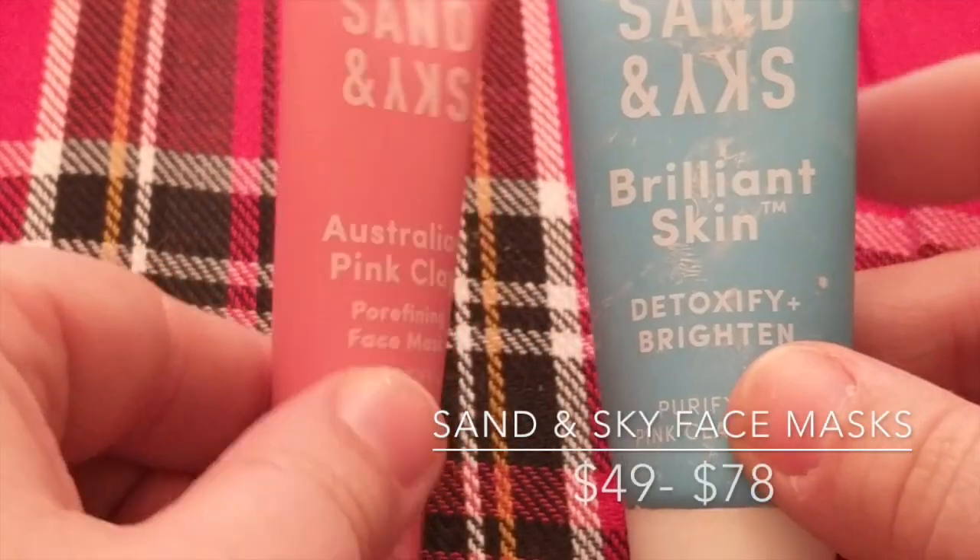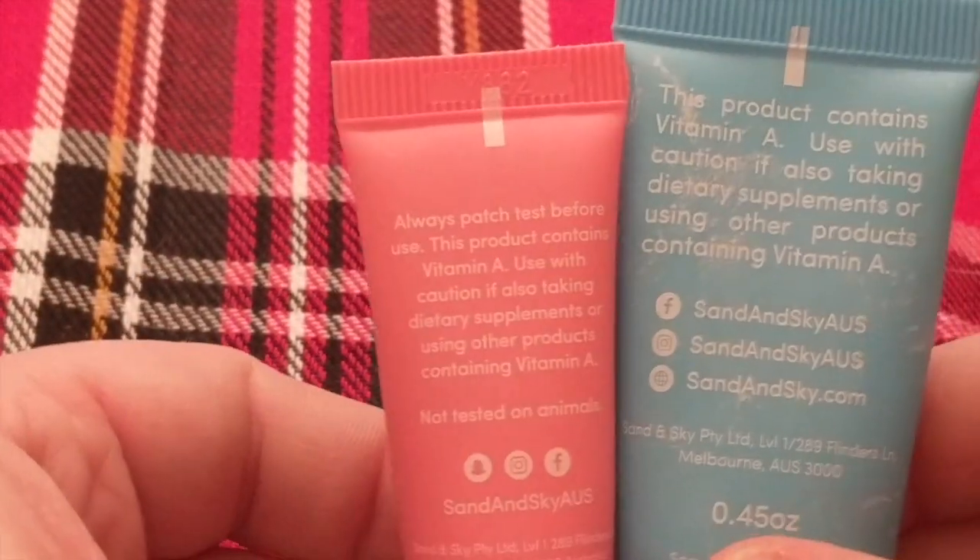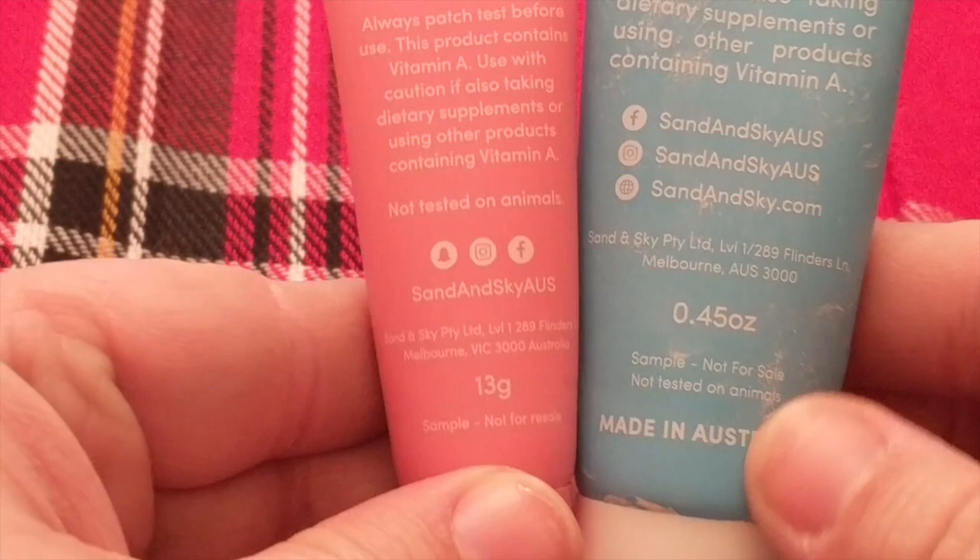Have you guys tried Bubbly Sparkling Water? They had a blackberry-flavored one and it's actually really yummy. So, more face masks — this is one of the first ones I got from Ipsy: the Sand and Sky Brilliant Skin Detoxifying Brightening Purifying Pink Clay Mask. These are both more expensive than the Origins masks — sets I found were $49 and $77.90. They're fine clay masks, nice if you get them in an Ipsy bag, but I'm not going to go out of my way to buy those.